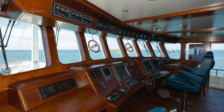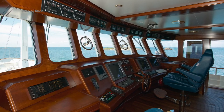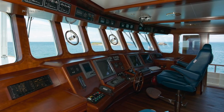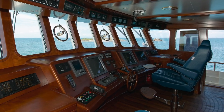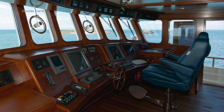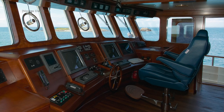Up here, we find the traditional trawler yacht feature of the forward raking windows, which are great for not only reducing glare and solar heat, but are also extremely efficient at clearing seawater when you're ploughing through those big waves. As you would expect with a superyacht designed and built specifically for long-range cruising, up here you will find everything you need for safe and comfortable navigation.